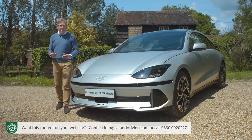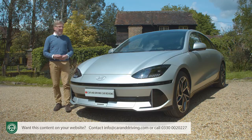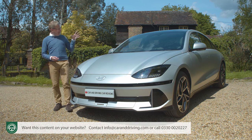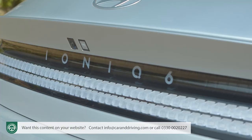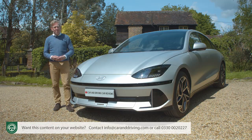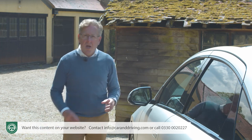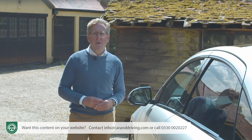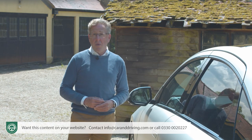Hyundai has lately reinvented itself as a creator of interesting cars, particularly EVs. The IONIQ 5 of 2020 really caused a stir, and this, its saloon showroom stablemate, the IONIQ 6, will get the neighbours talking too. There's no way you would know that those two cars share everything under the skin, because the IONIQ 6 looks completely different — not only to the 5, but to everything else on the road.